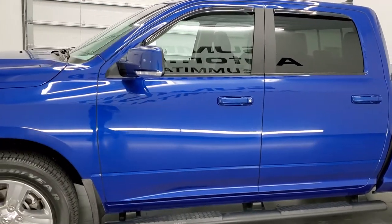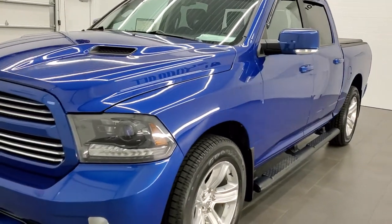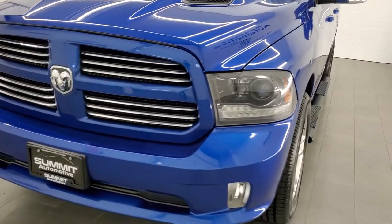It has a fresh oil and filter change, all the fluids have been checked and topped off, it has four brand new tires, and this truck is 100% ready to go.